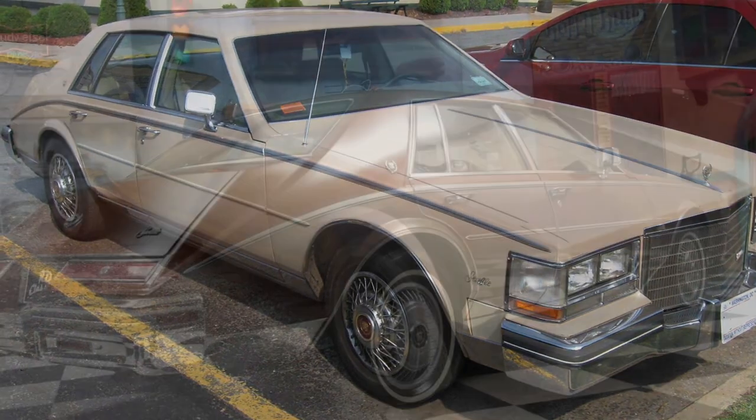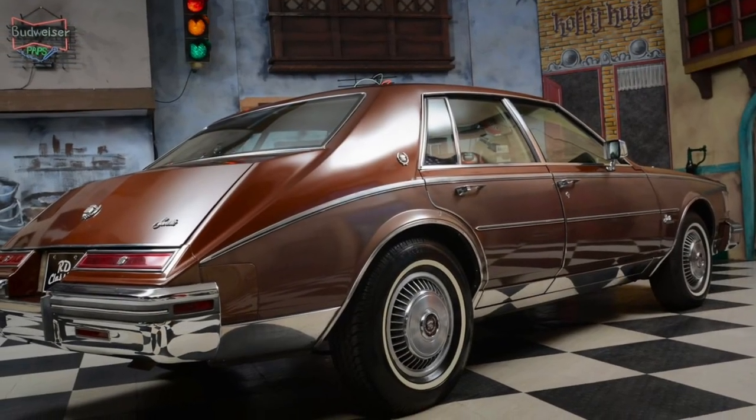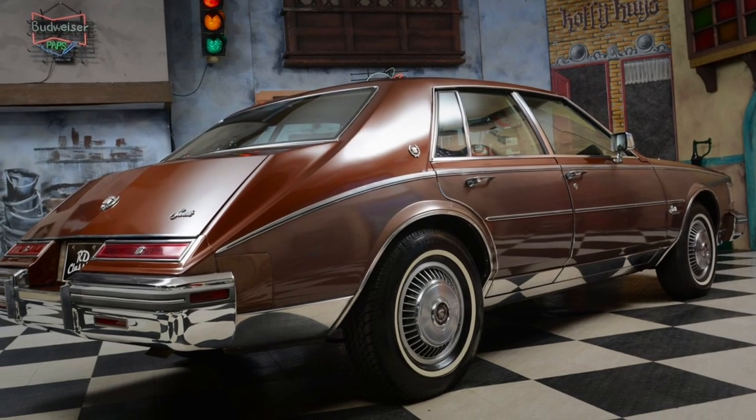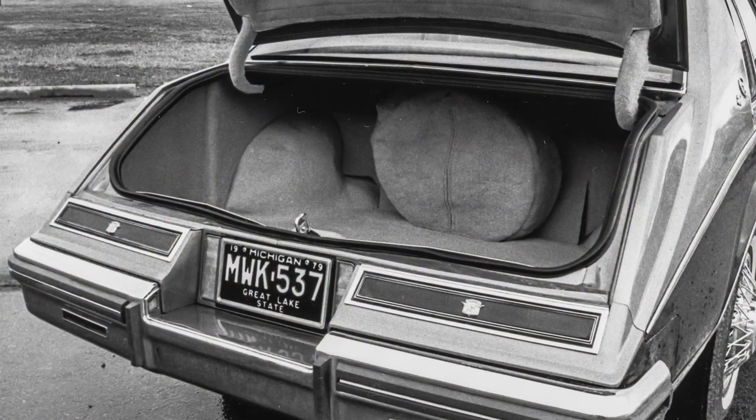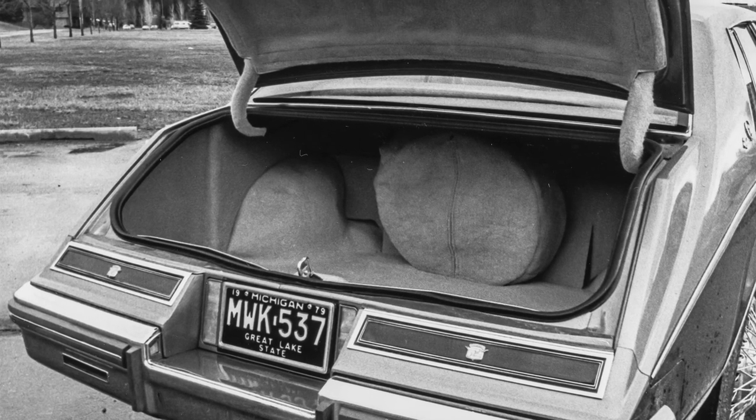One of the notable features of the Seville is its advanced technology. From innovative safety features to cutting-edge entertainment systems, this car was ahead of its time. It was equipped with amenities that provided convenience and a seamless driving experience.